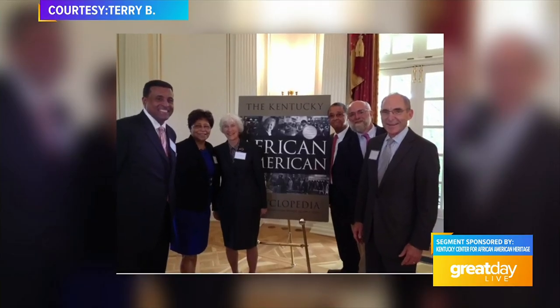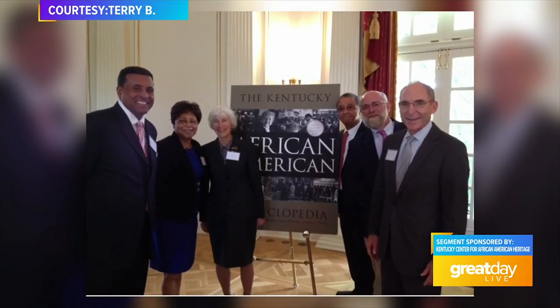There were three general editors — myself, Karen McDaniels, and John Harden. We had 16 staff members and over 150 writers for the encyclopedia. There are over 1,100 entries, 142 photographs, and of the 120 counties in Kentucky, 86 counties are covered — people, places, events, organizations, institutions. It is the major reference work for African American history in Kentucky.